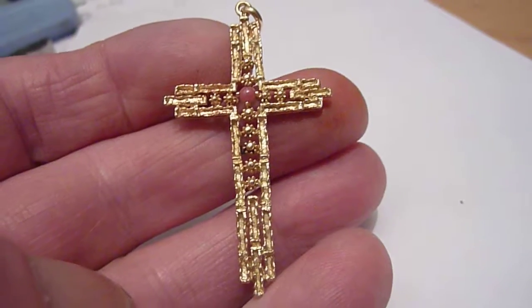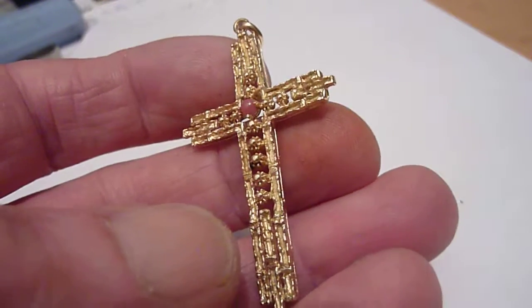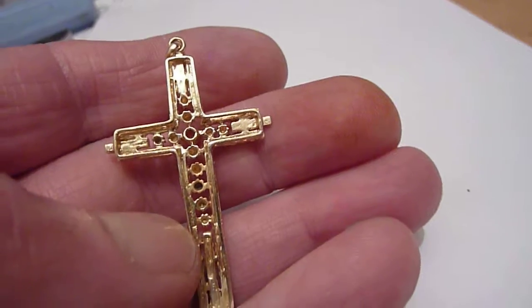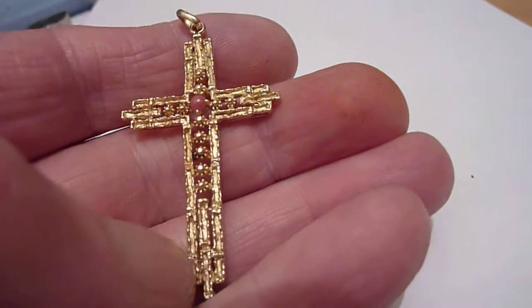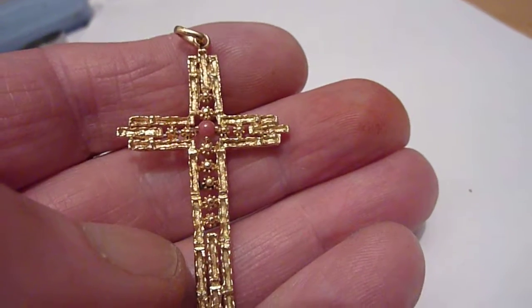This is a large vintage cross pendant in solid 18 karat gold. Difficult to date precisely, I think probably from the 1960s, 1970s. And as you can see it's very ornate, sort of modernist design, with this red stone in the centre.